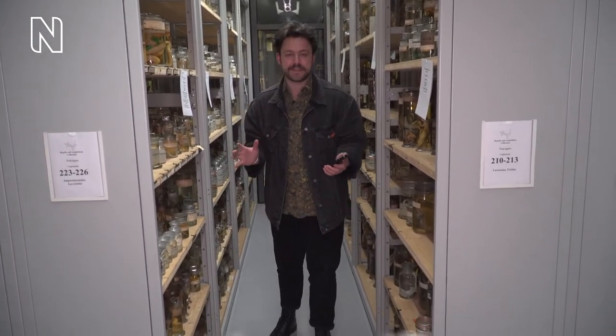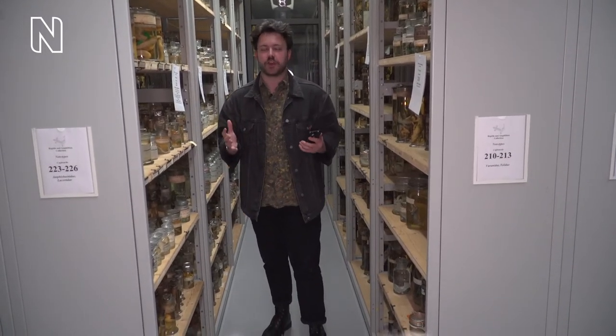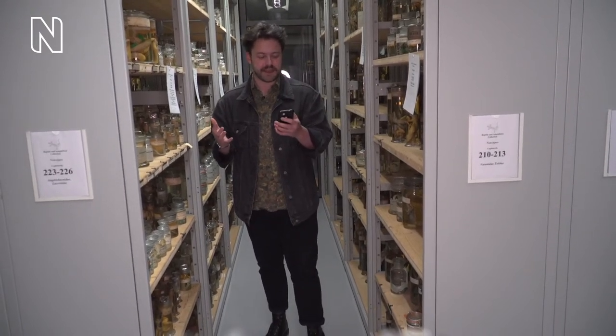Hello everybody and welcome to the first episode of season two of Hidden Treasures, the live show where we take you behind the scenes of the Natural History Museum in London. I'm your host Connor, and if you watched last month's special episodes you'll know that today we are in the snakes collection which we'll be exploring with you.